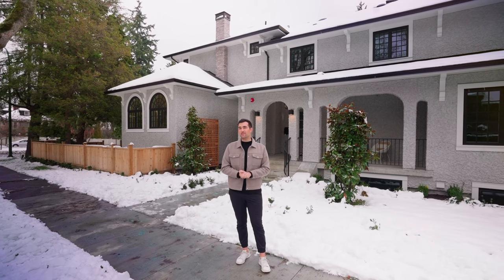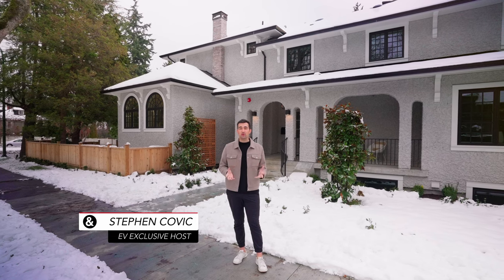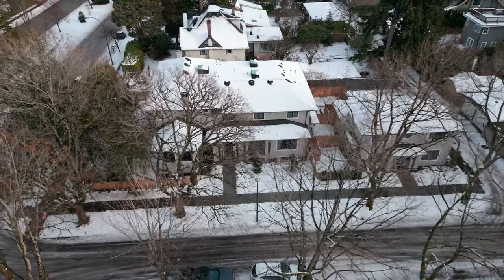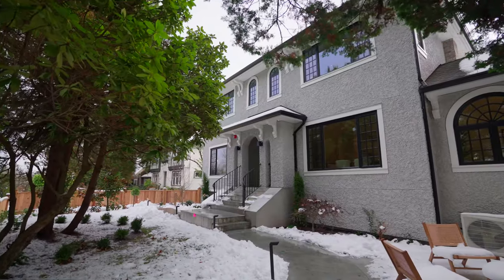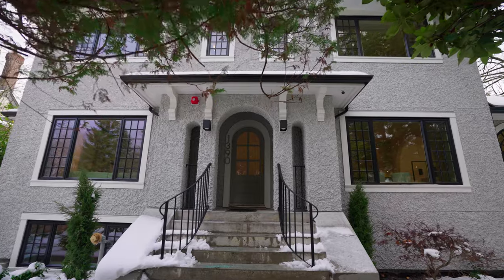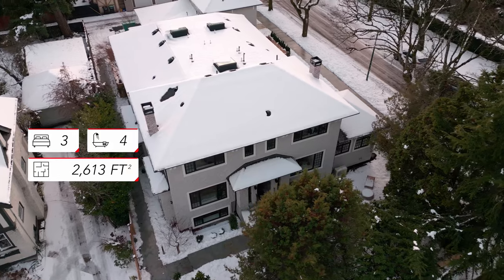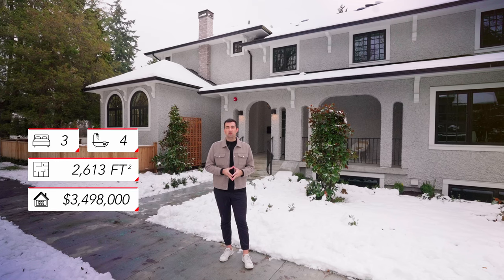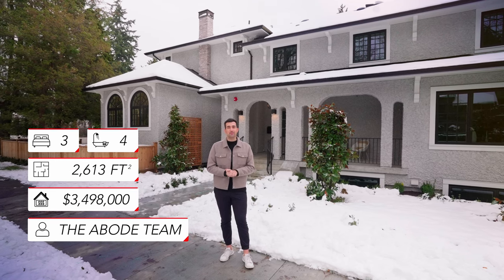Hey everyone, welcome back to another episode of EV Exclusive. My name is Steven Kovic and we have another incredible property to show you. We are in the Shaughnessy neighborhood, which is one of my favorite places. We're going to show you the Cartier Residences, a development that had four properties, three of which are for sale. We're showing you one of them — a traditional family-style home with three bedrooms, four bathrooms, 2,613 square feet, going for $3,498,000. Special shout out to the Abode team for allowing us access. Let's go check it out.